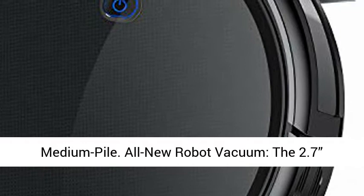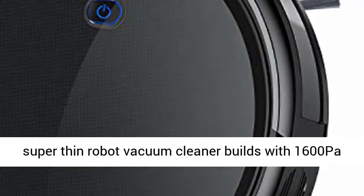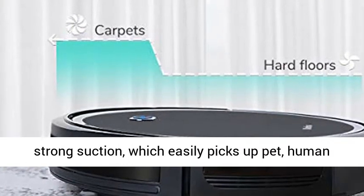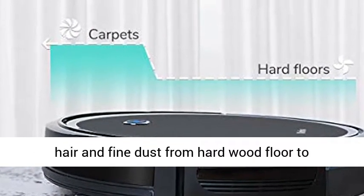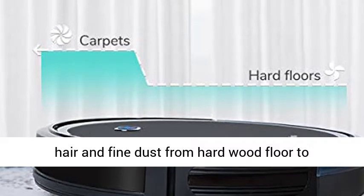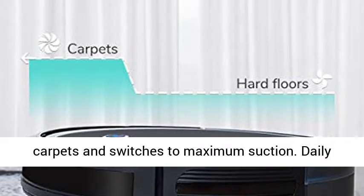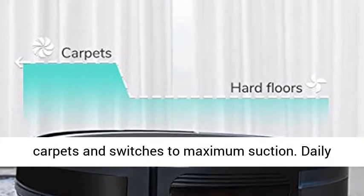All-new Robot Vacuum — the 2.7-inch super thin robot vacuum cleaner built with 1600 Pascal strong suction, which easily picks up pet hair, human hair, and fine dust from hardwood floor to medium pile carpets. The C800 automatically identifies carpets and switches to maximum suction.